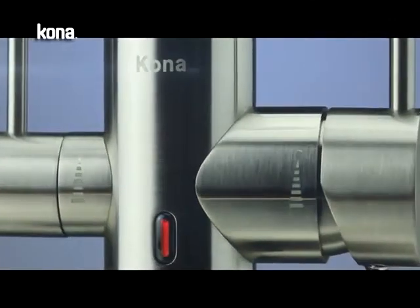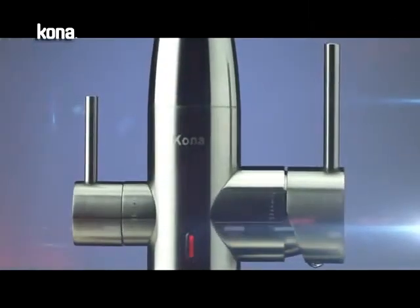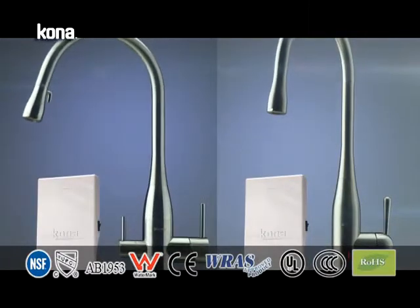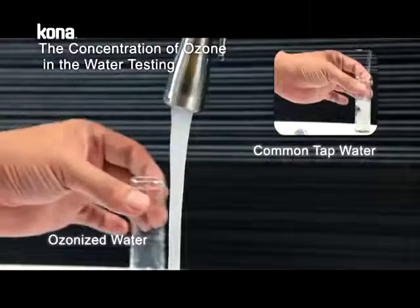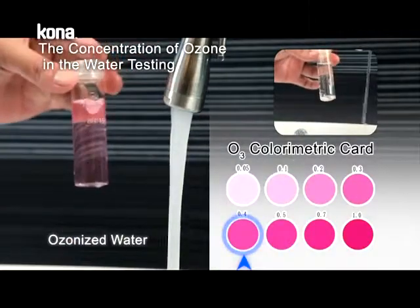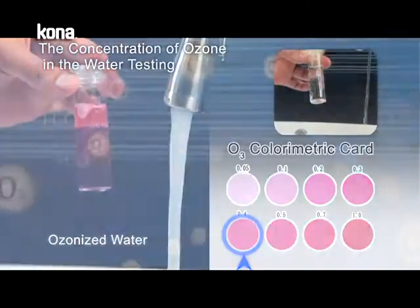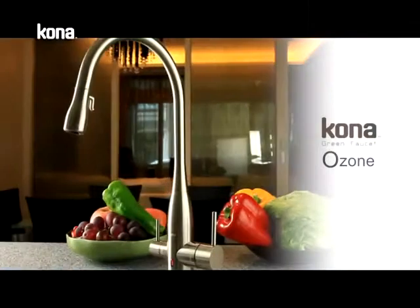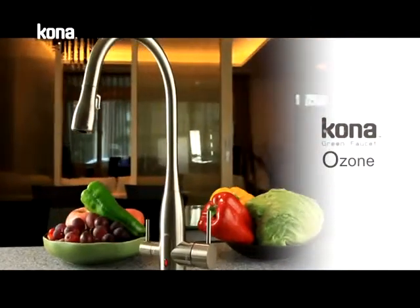According to the statistics, rinse water is the major part of household water consumption. Kona Ozone Disinfector Faucet uses natural oxygen to generate ozonized water, which can instantly kill bacteria and reduce consumption of household detergent.